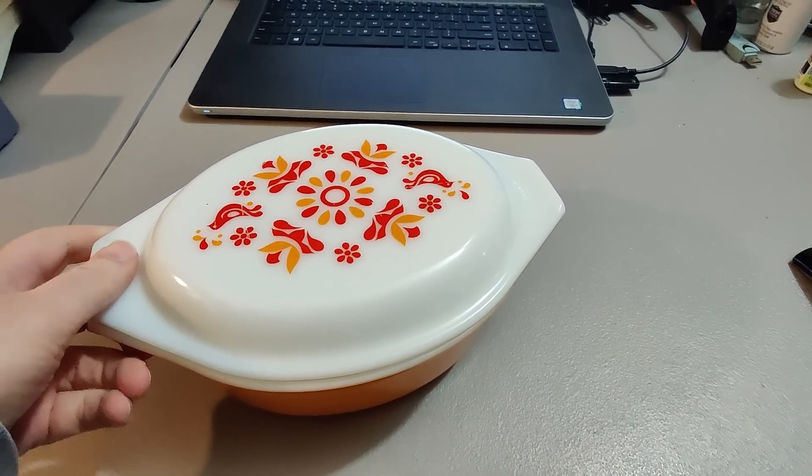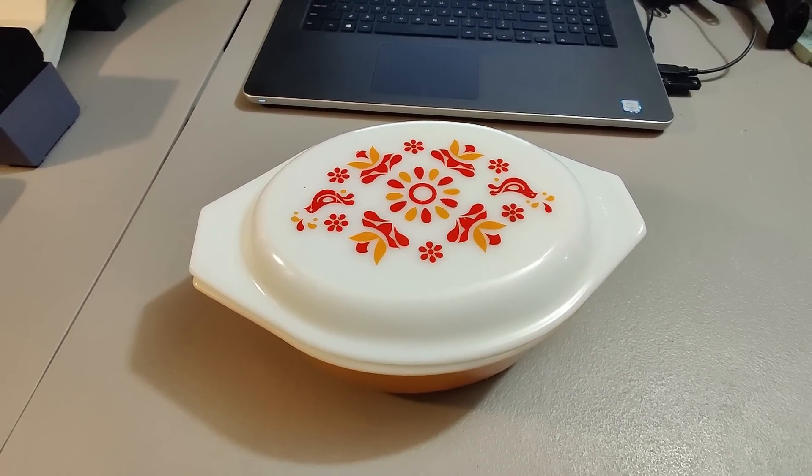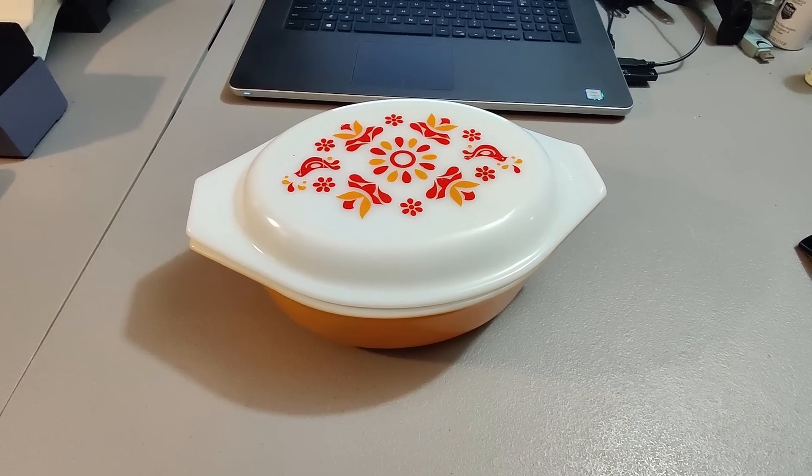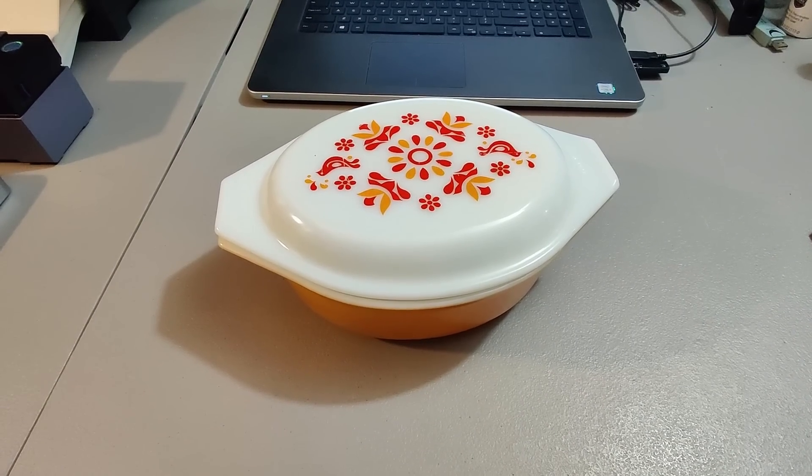Sold this Pyrex dish. I got this at a Goodwill for $6.99 and I sold it for $29.99 plus shipping. My profit in the end will be right around $20 to $22. Took about five days to sell after I listed it.